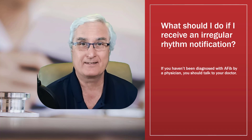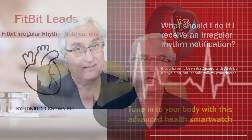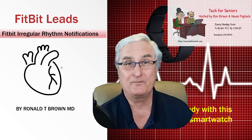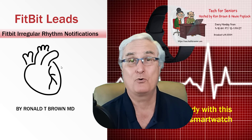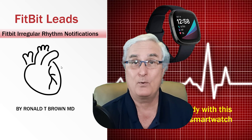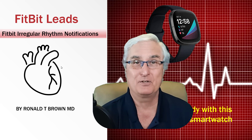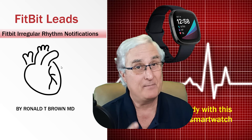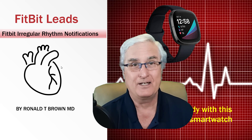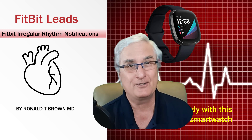Atrial fibrillation is a leading cause of stroke and can be prevented. It's Ron Brown with Tech4Senior — Fitbit Irregular Rhythm Notification is an important use of your smartwatch. I've made over 12 videos about smartwatches and I'll put the links below in the notes. If you want to be notified of new videos coming out, just click that notification button below — do it now so you don't forget.